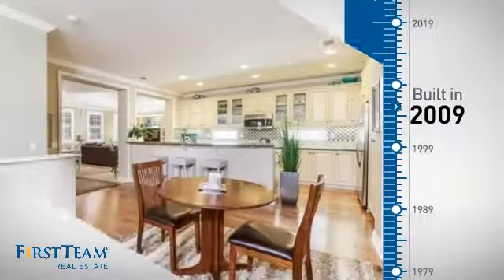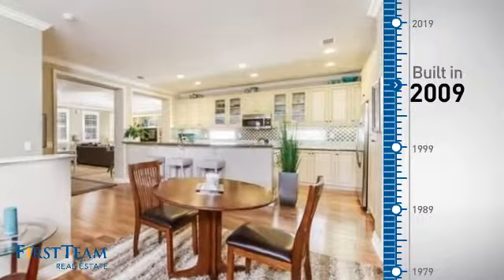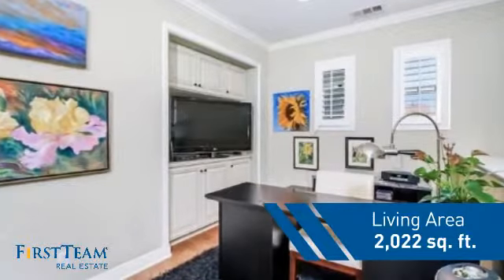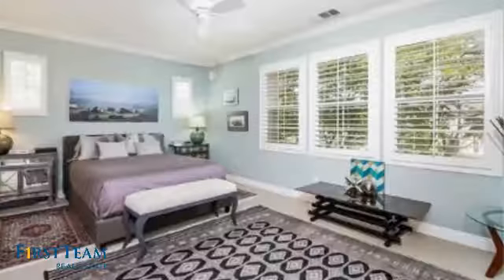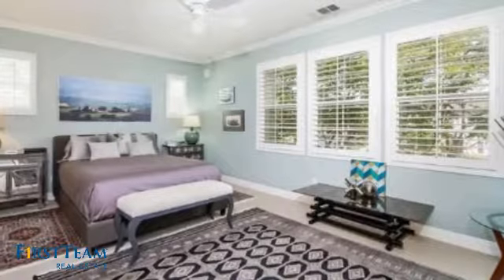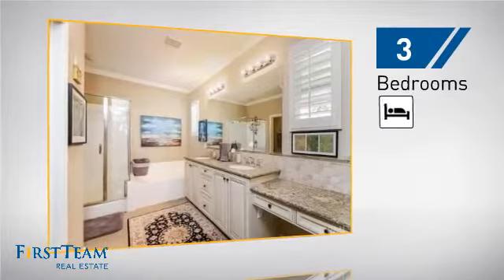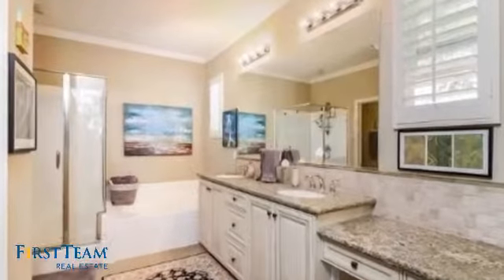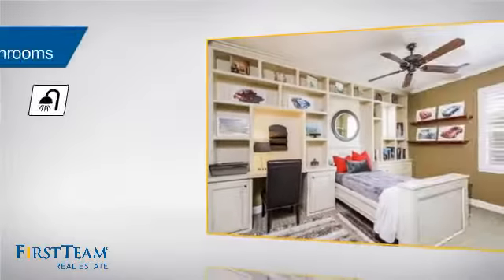This property was built in 2009 and features over 2,000 square feet of living space, giving you a spacious layout to play host or kick back and relax after a long day. Inside, you'll find three bedrooms so everyone has a private space to come home to, as well as two full bathrooms.